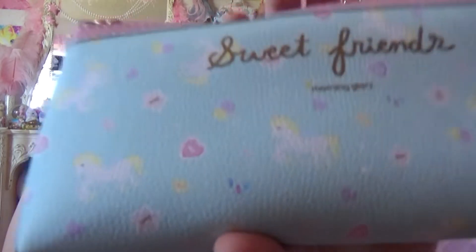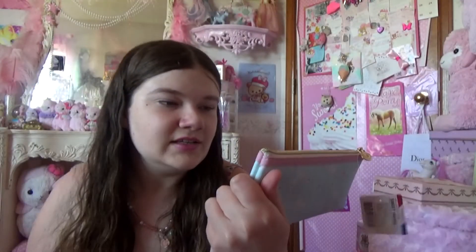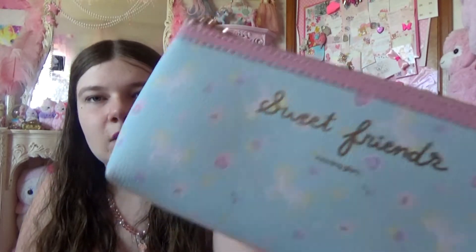Then at that other store I got this cute little unicorn pouch — this kawaii pouch. And this little unicorn says 'sweet friends.' You can use it for makeup or for pencils, for drawing.